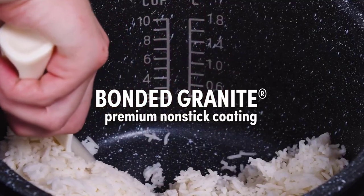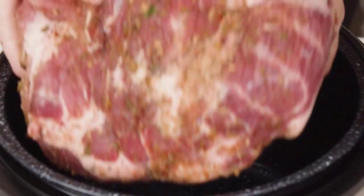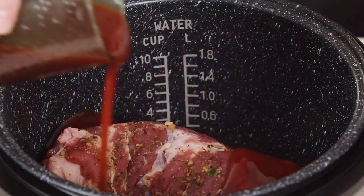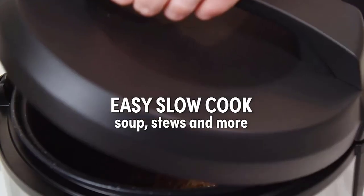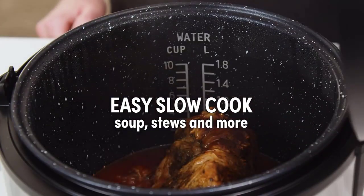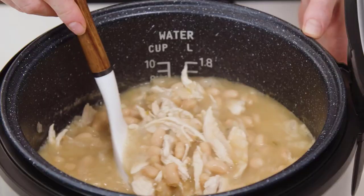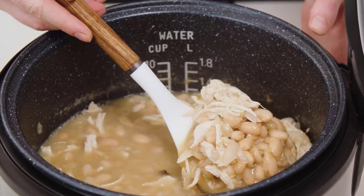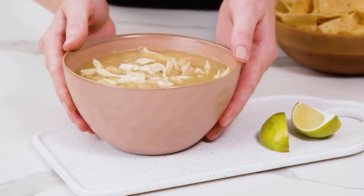It features pre-programmed settings for white rice, brown rice, flash rice, slow cook, and steaming of meat and vegetables. The three-in-one digital model uses Aroma's patent-pending sauté-then-simmer STS function to simmer Spanish rice, chili, and risotto, then switches to automatic keep warm once the food is ready. You can set the 15-hour delay timer to cook your meals at a more convenient time.